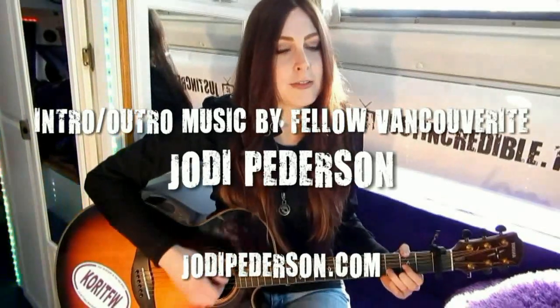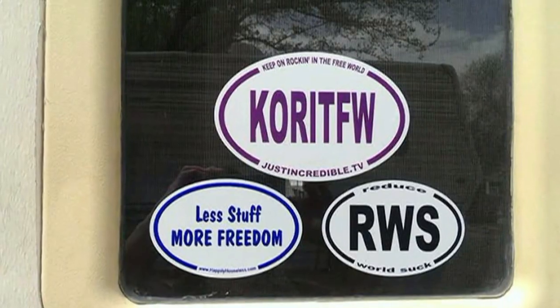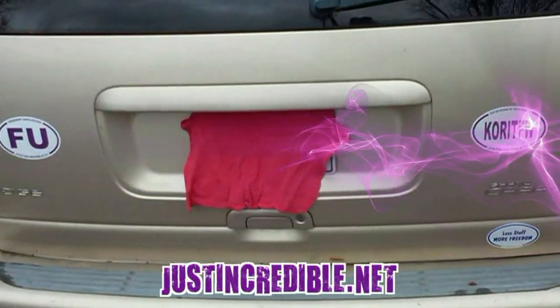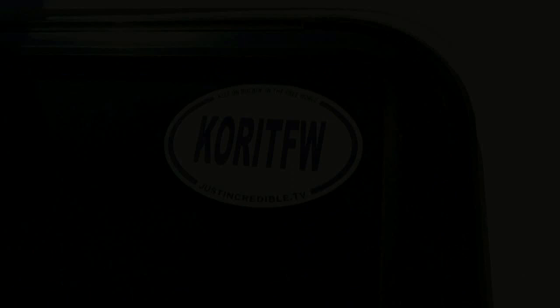Hopefully that answers your question — keep on rockin' the free world. Pick up your 'Keep on Rockin' in the Free World' sticker now, or choose from some of the others over on my site at justincredible.net.